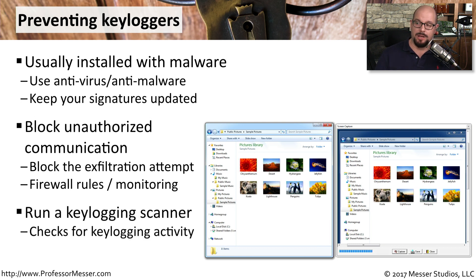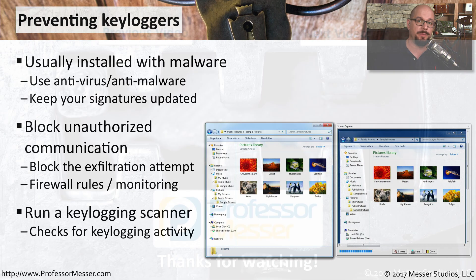There are also standalone keylogging scanners that can watch for the keylogging process to occur in the operating system and prevent them from capturing data or sending that data to the bad guys.